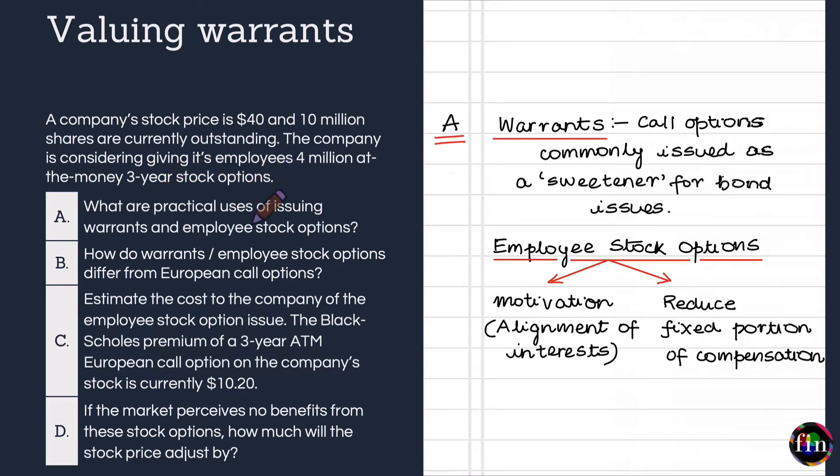Let us begin with the first question about practical uses of issuing warrants and employee stock options. When we talk about warrants, employee stock options, and even convertible bonds, we are essentially talking about options which are issued by the firm itself on its own stock. Warrants are call options which are commonly issued as a sweetener for bond issues — the company hands out these warrants to its bond investors, allowing them to participate in the upside or success of the firm.